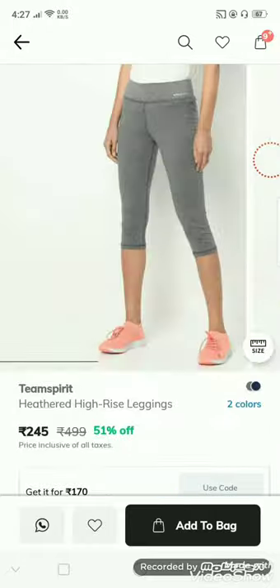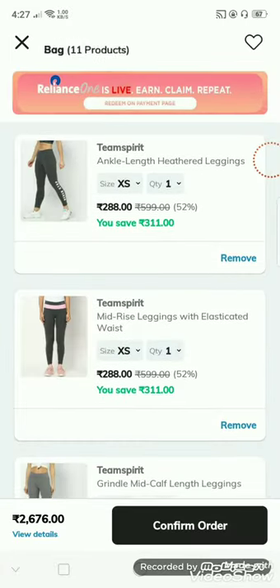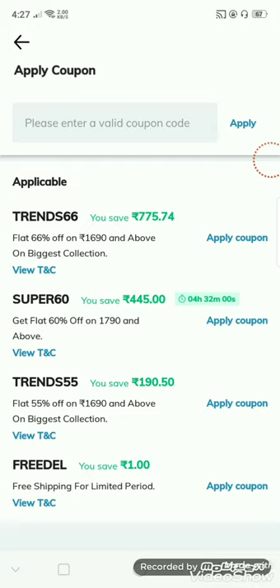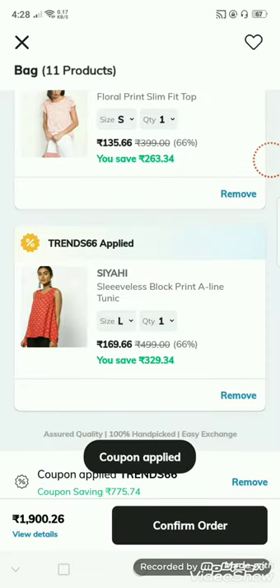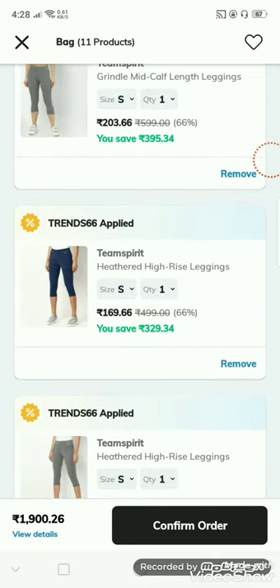I am going to go back. I am going to add 11 products. Click on the select coupon button. I am going to apply. I am going to add — the price is 203 rupees.